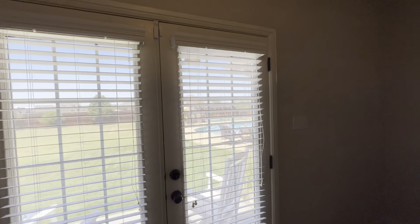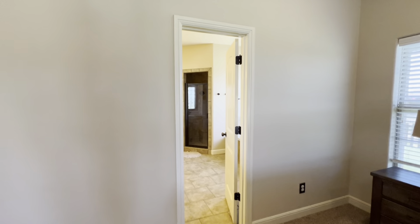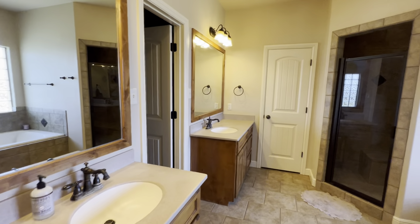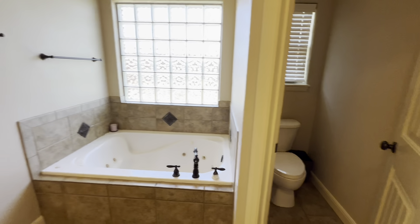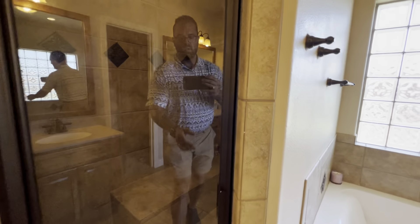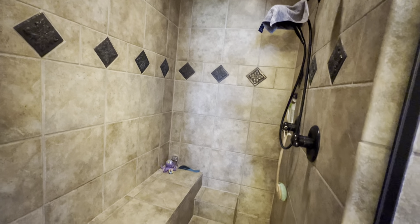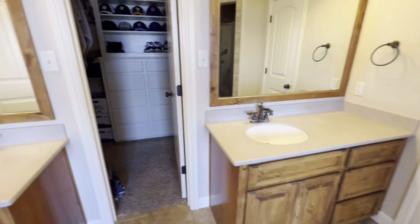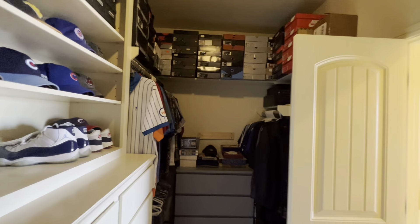Double doors to outside. Nice big bathroom here — separate vanities, jetted tub, private water closet. Nice big walk-in shower with dual shower heads and that big bench. And then a huge closet in here with a ton of built-ins and storage.